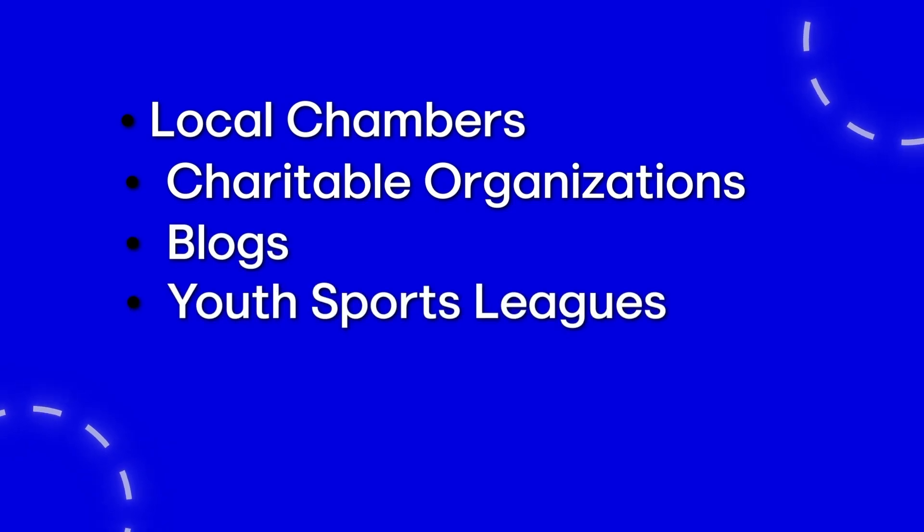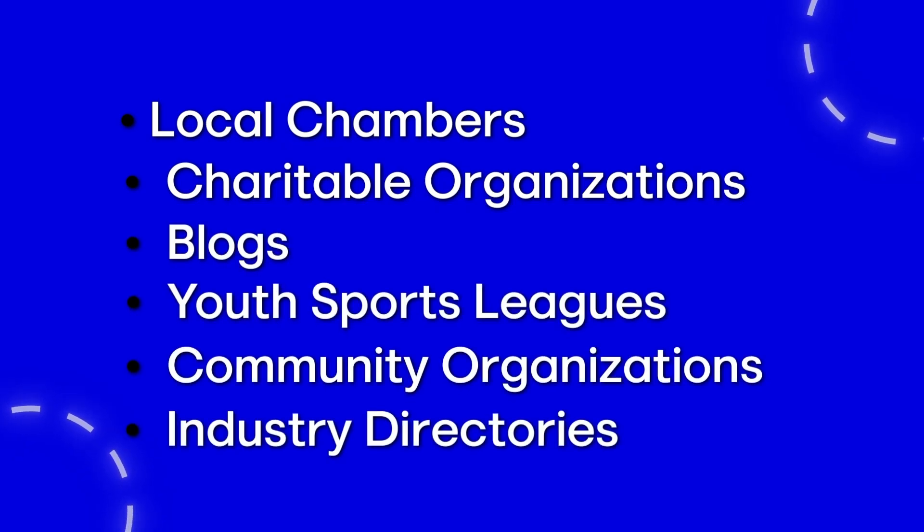Not only that, for $250 my client got to attend the TEDx talk. This is incredibly powerful — supporting local charities and associations and getting links from them to push you into higher positions. That Austin client went from position 9 to the top 3 in just a few weeks. When running this prompt, make sure you use deep research mode. It will take about 15 minutes, but it's definitely worth the wait. It's going to find local chambers, charitable organizations, blogs, youth sports leagues, community organizations, industry directories, and more.